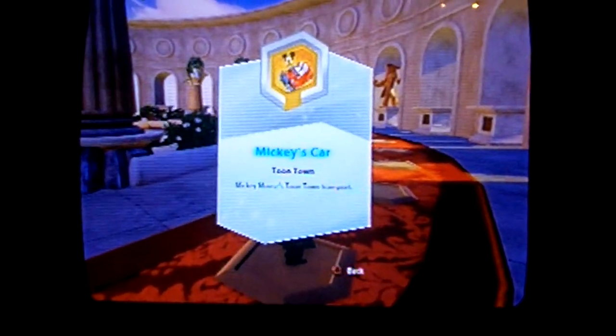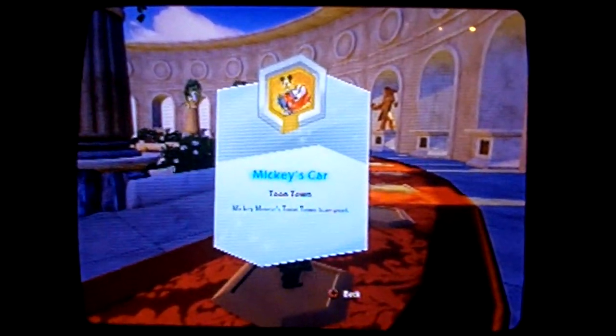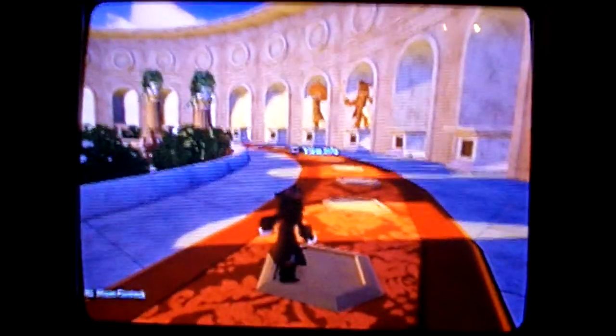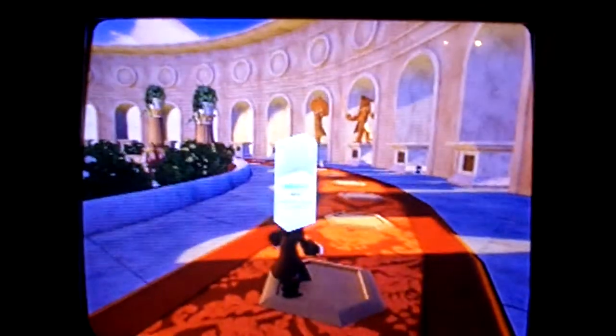Let's start with the vehicles. This is Mickey's car, available in Series 1, which is actually kind of rare to get out of all the vehicles. Next is Cinderella's Coach, which is also available in Series 1, available to buy right now.